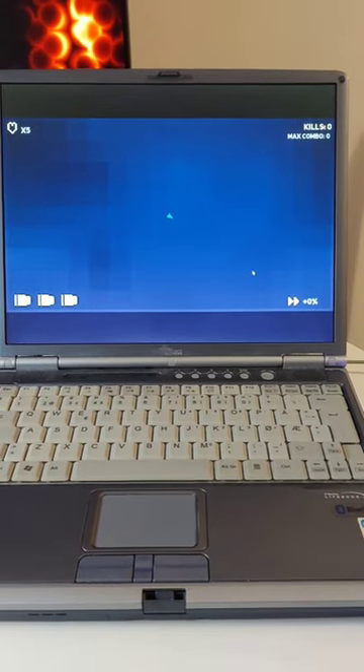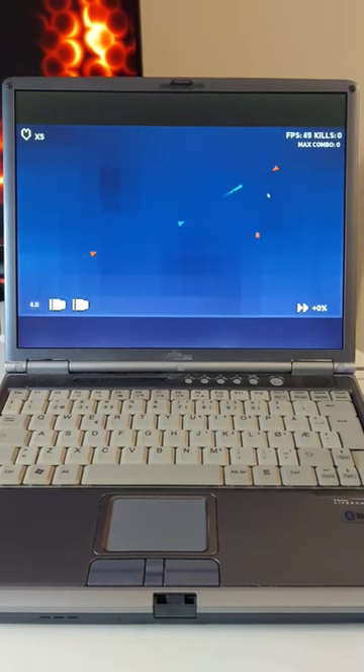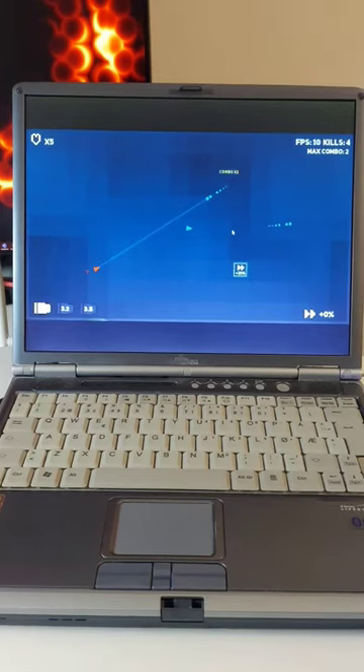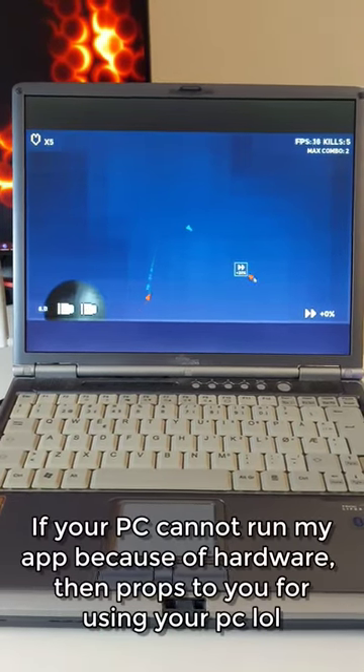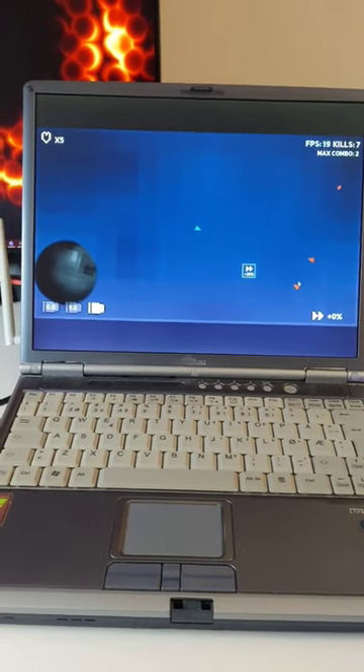Well, it's not all that great, but it can run at at least 40 FPS, which is playable. So yeah, that's pretty cool.